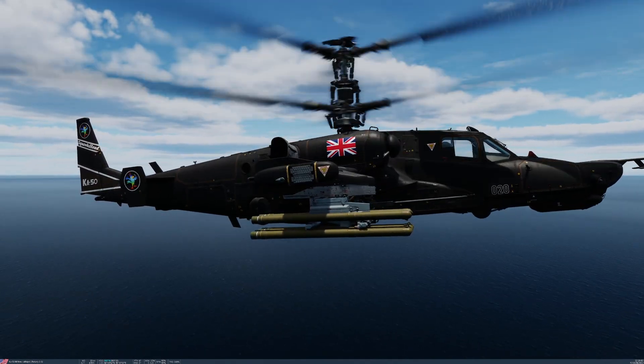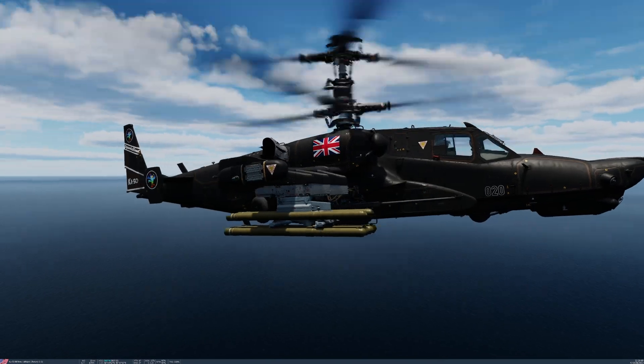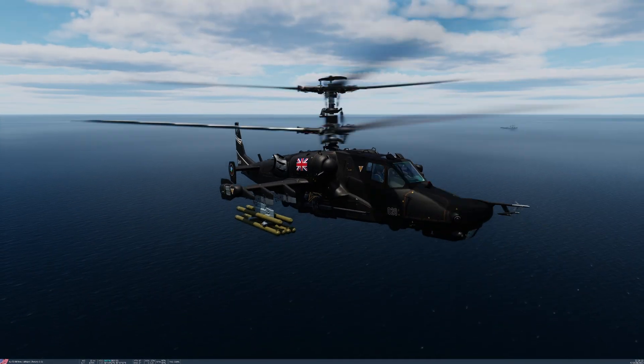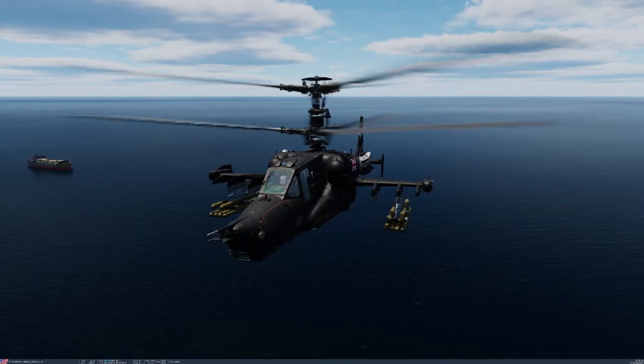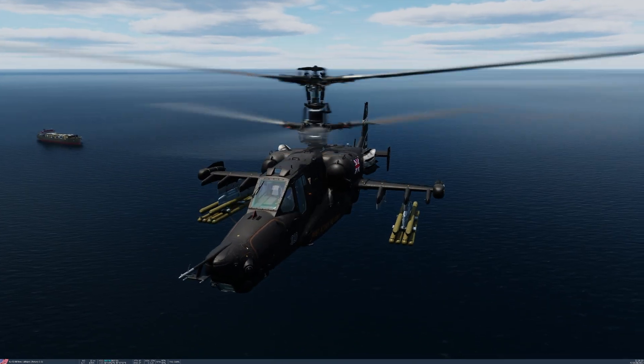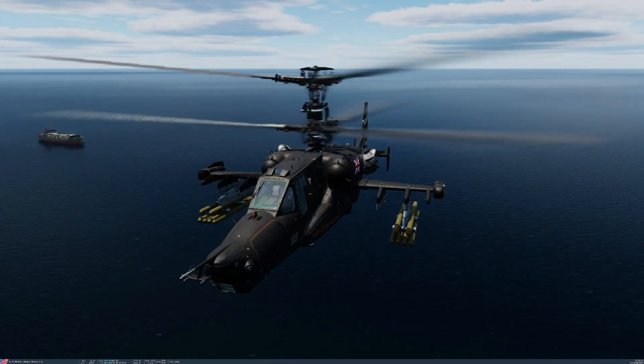The Vikhr can be fired in singles or pairs, and they use the TV system to be deployed. So that's a little bit about them. You're probably wanting to get in the cockpit and shoot these things as much as me, so let's, without further ado, jump in.